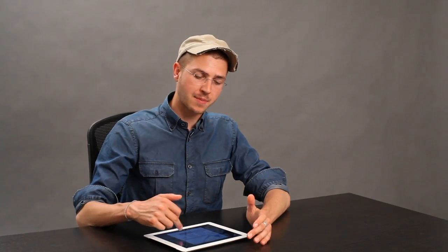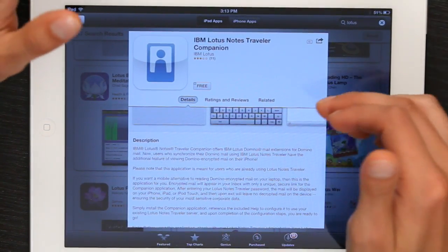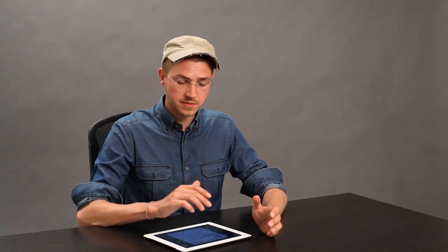Hey, I'm Skylar. iPad does offer some compatibility with Lotus Notes from IBM. It's through Lotus Notes Traveler and you actually have to be a Traveler user already in order to use this app, but it does get decent ratings and it allows you to connect with Domino Mail extensions. So if you're already a Lotus Notes user and want a way to do that, this really is your only option.